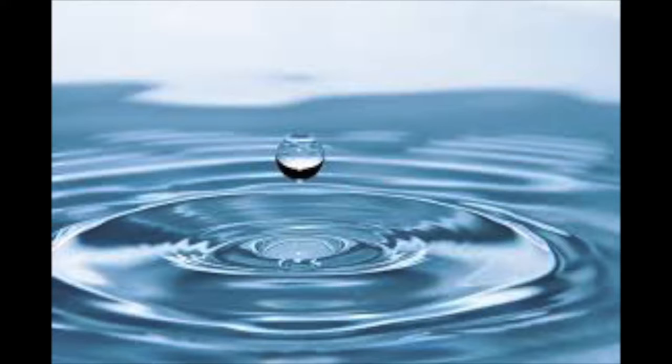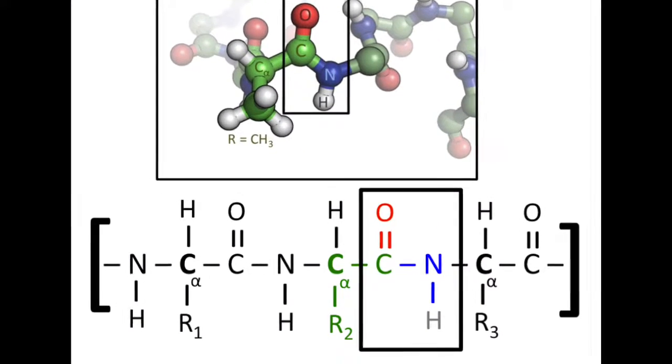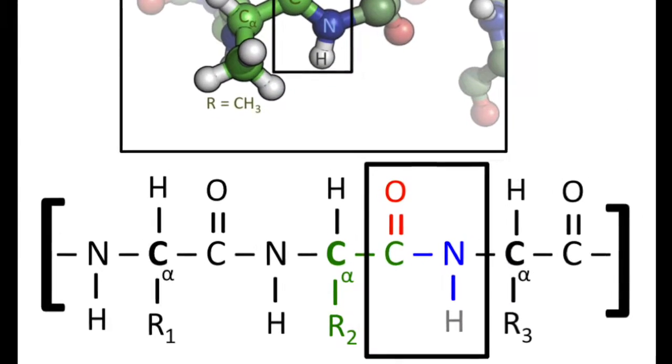Steak is mainly composed of water, which we all know as H2O, and protein, which is composed of carbon, nitrogen, and oxygen, and makes up approximately 20% of all animal muscle.